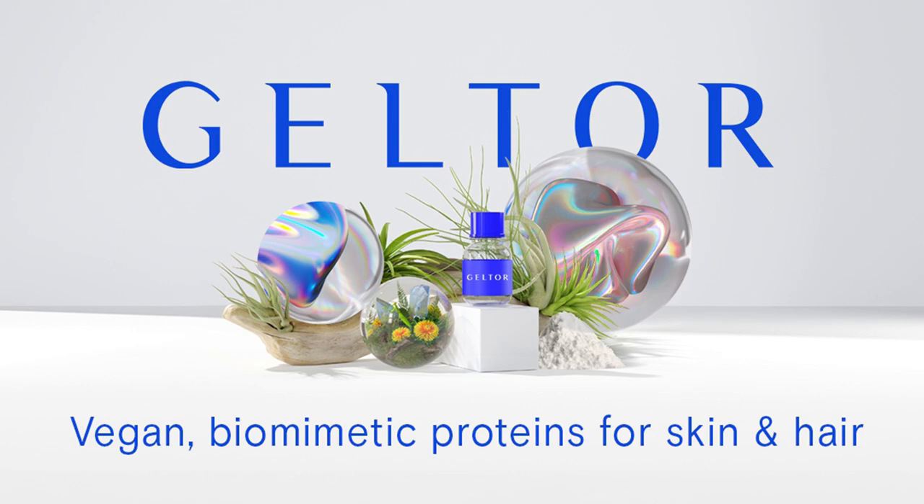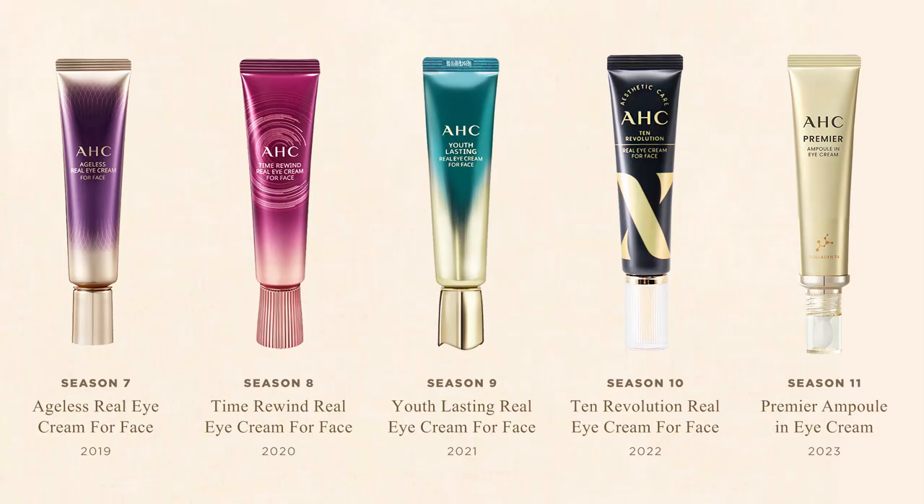The ingredient was developed by an American bio-design company called Geltor. In 2019, Humacol 21 was purchased by Colmar Korea, which is the Korean cosmetic manufacturing company that helps AHC produce the Real Eye Cream for Face. Since 2019, every single version of the Real Eye Cream for Face has included Geltor's bio-designed collagen — so all these creams contain the same key ingredient.